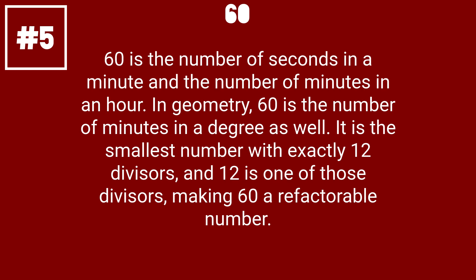60 is the number of seconds in a minute and the number of minutes in an hour. In geometry, 60 is the number of minutes in a degree as well. It is the smallest number with exactly 12 divisors, and 12 is one of those divisors, making 60 a refactorable number.